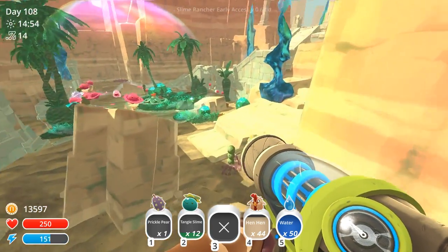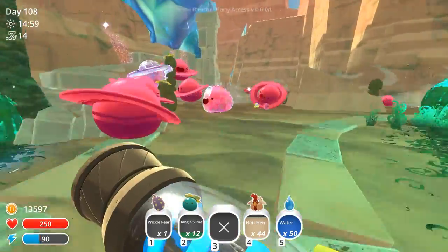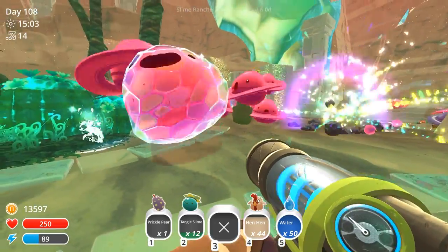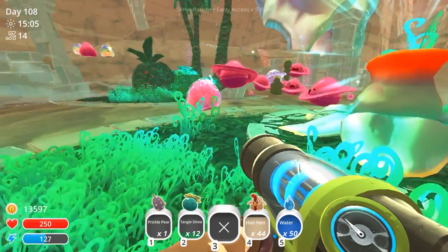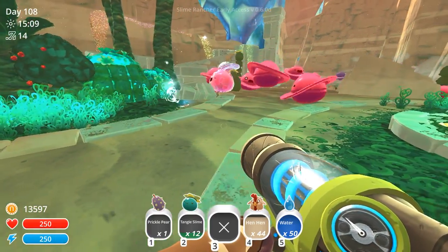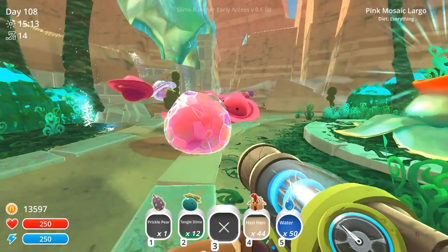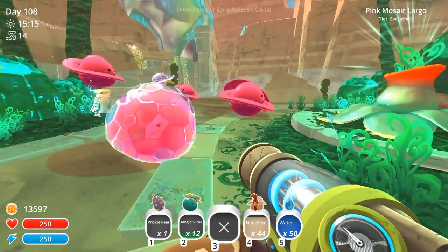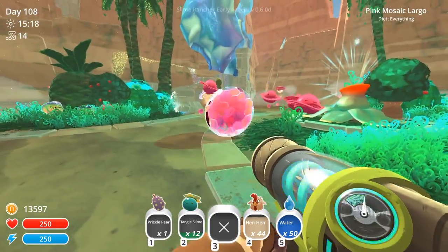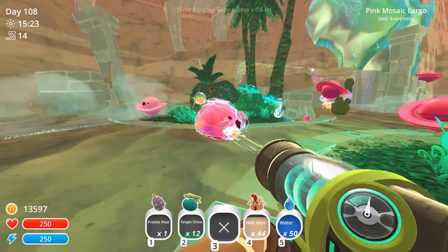Look at this guys! What do you call it when you've got these guys? Look at them! What do you call it when you have a mosaic slime and a pink slime? And then what do you call it when you've got the mosaic slime and the dervish slime? I really want to see what your guys' creative names are for these because they're pretty fun. This guy kind of reminds me of like those gummy candies for some reason.